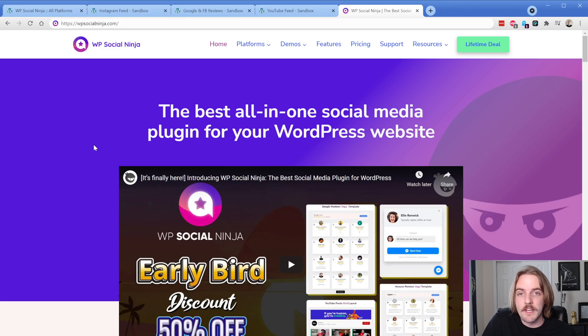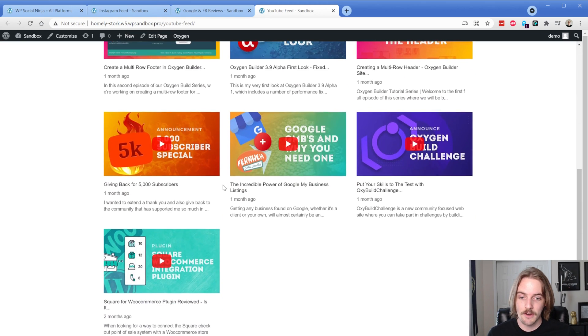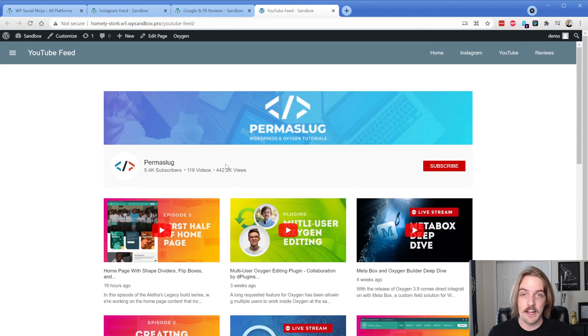So let's go ahead and switch screens here. Here's a quick look at the website — I wanted to make sure you know what plugin we are talking about. Here's the first example page I set up. This is a YouTube feed of my permislug, so this is a bit meta right now, but this is a single shortcode that is connected to my YouTube account and it's pulling in all of my most recent videos. This is exactly how the template looks out of the box. I've done no customization to this whatsoever.